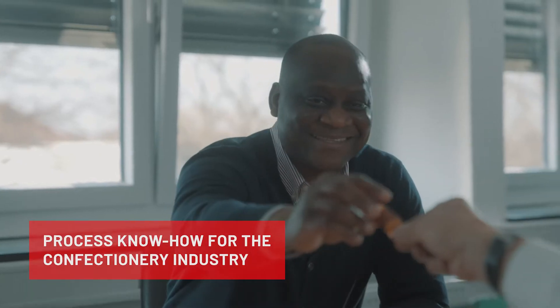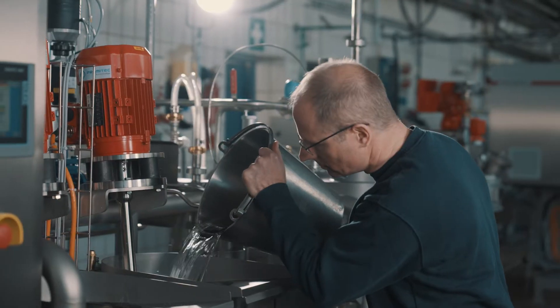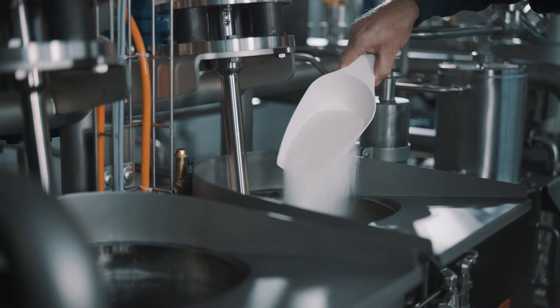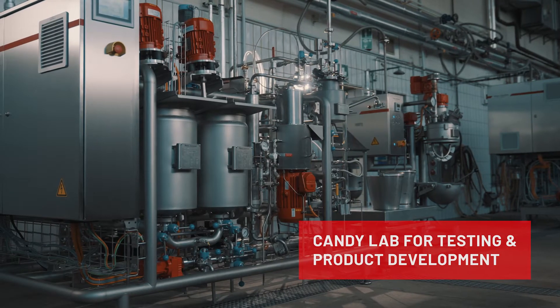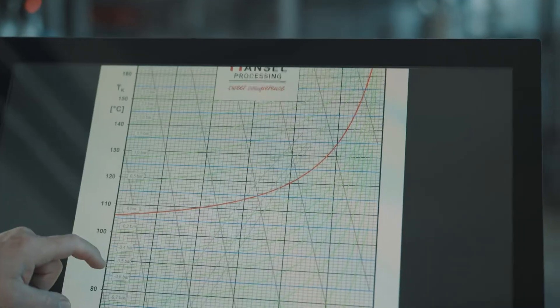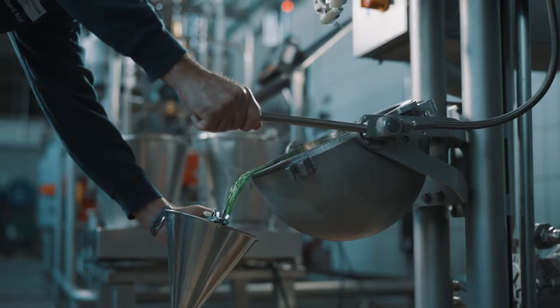Confectionery is our passion. We accompany our customers from the product development in the beginning until the final production of the confectionery. We invite our customers to our candy lab for product development, testing and recipes. Our engineers highly identify themselves with our customers' products and put all effort to receive the best results.